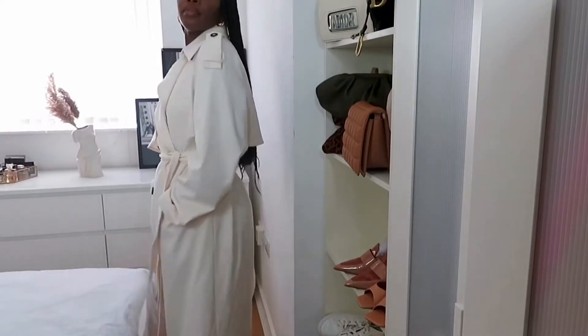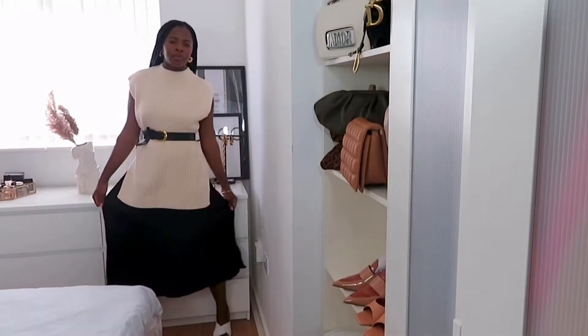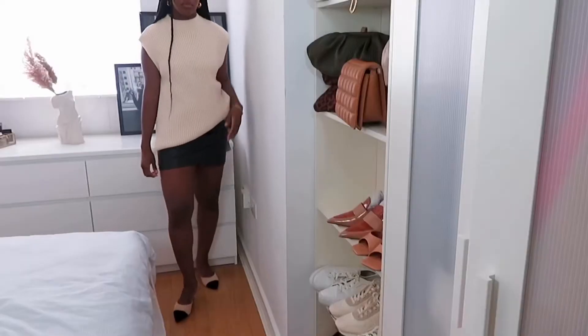Welcome! Today we're doing another haul video from H&M. If you haven't subscribed yet and you like chic, simple, classy style and having a bit of fun with fashion, then this is the channel for you. I'd appreciate it if you hit the subscribe button and click on the notification bell. I post videos every Sunday, and now let's jump right into the video.